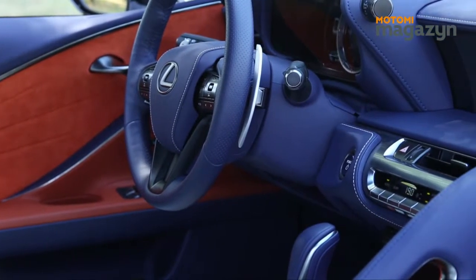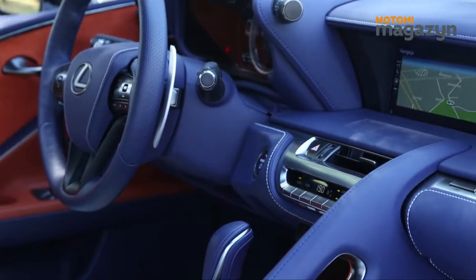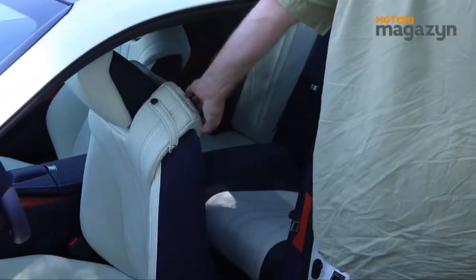Na uwagę zasługuje także lepsze niż w Mustangu wykończenie tapicerskie. Niestety, podobnie jak w Mustangu, na tylnych fotelach osoba wyższa nie ma szans jechać wygodnie. Znacznie lepiej rozwiązano za to zajmowanie miejsca z tyłu.